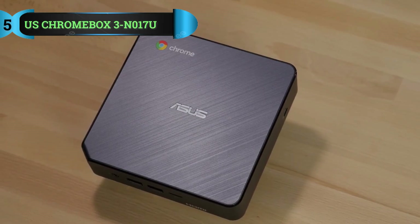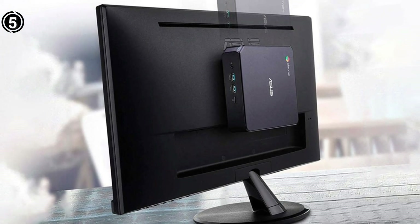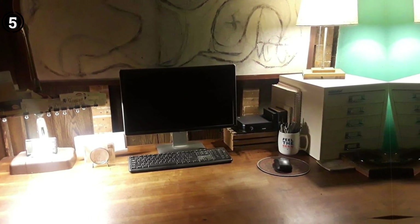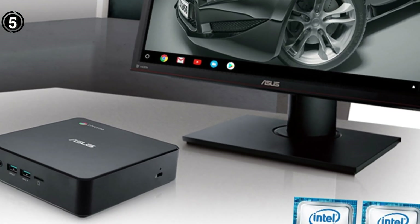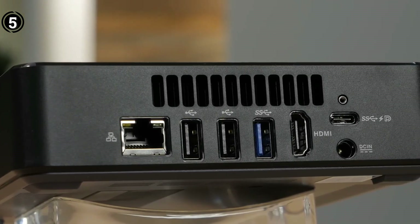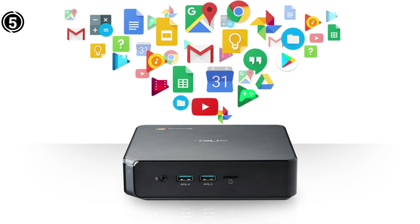List number 5: ASUS Chromebox 3 N017U Mini PC. The ASUS Chromebox 3 N017U is an affordable entry-level mini PC equipped with the latest-gen Intel Celeron 3865U processor, four gigabytes of RAM, a gigabit LAN card, 802.11ac Wi-Fi, and a 32GB M.2 SATA SSD. These specifications provide the necessary components for internet browsing and light office tasks. Additionally, the integrated GPU supports 4K resolution and can connect to two monitors via DisplayPort/Type-C and HDMI connectors. This impressive mini PC comes with Chrome OS pre-installed, allowing full compatibility with thousands of Android apps from the Chrome Web Store and Google Play. It also includes built-in antivirus protection, eliminating the need for additional security software.